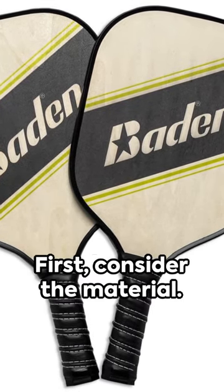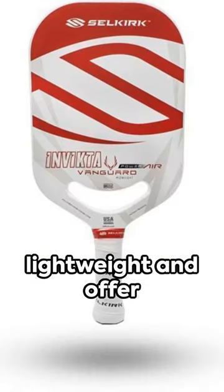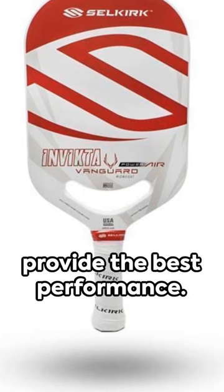First, consider the material. Wood paddles are budget-friendly, but they're heavy. Composite paddles are lightweight and offer better control. Graphite paddles are the lightest and provide the best performance.